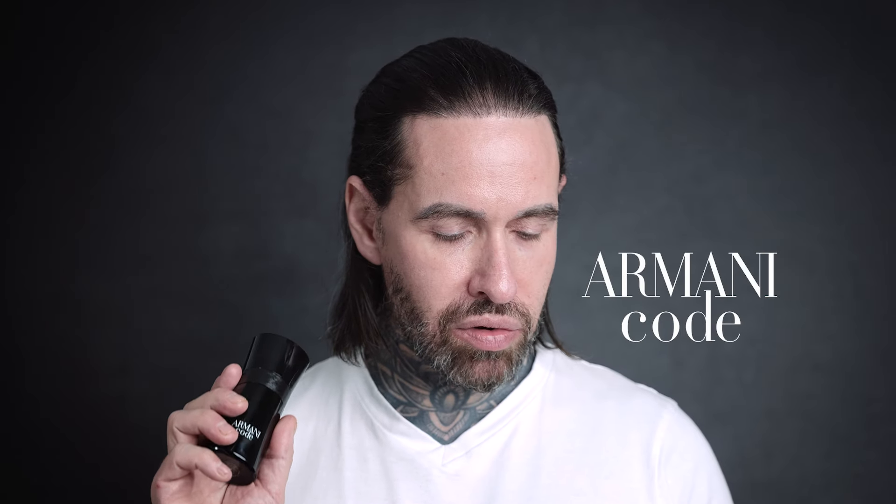My name is Aaron, welcome back to my channel. Today I'm reviewing Armani Code Eau de Toilette. This is £67 for 50ml, £82 for 75ml, £105 for 125ml, and £125 for 200ml. It's described as an iconic fragrance filled with captivating contrast, now encapsulated with a new statement bottle.